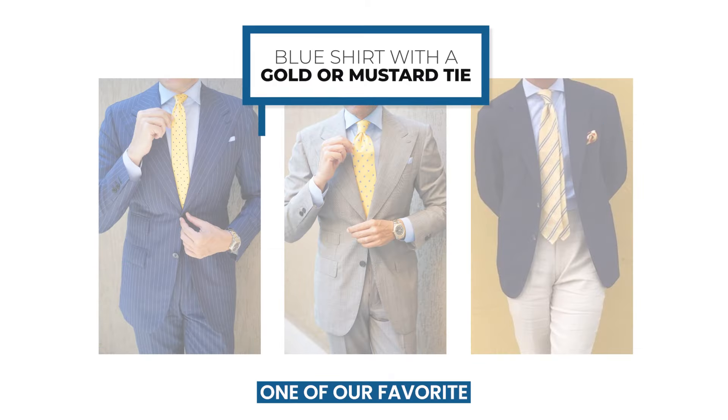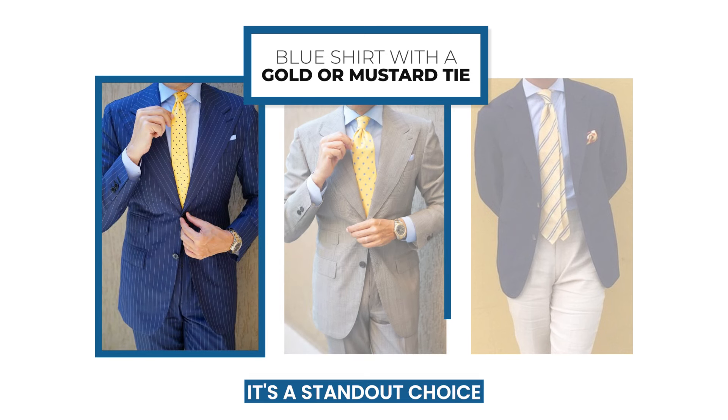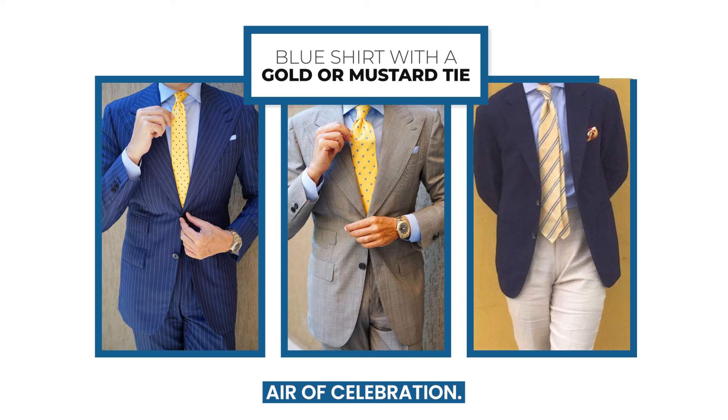One of our favorite combinations is to match a gold or yellow tie with a blue shirt. It's a standout choice for cocktails and festive occasions. This vibrant pairing will make you the center of attention and give you an air of celebration.